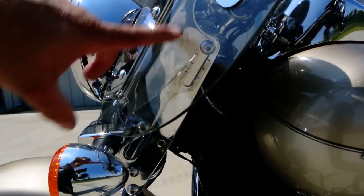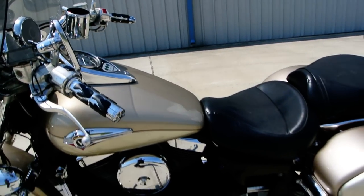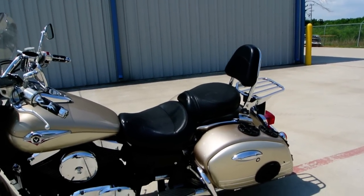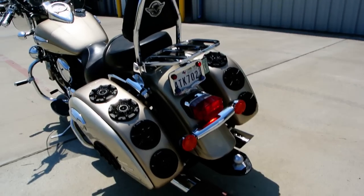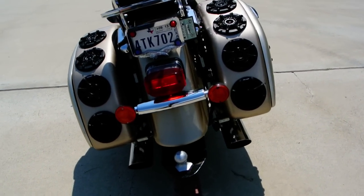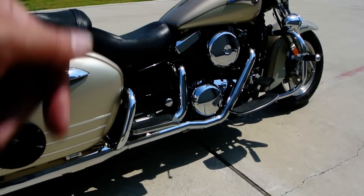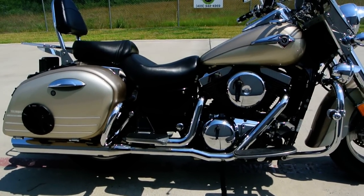You can move that windshield up and down. It's got a set of Kuryakyn ISO grips, a nice big comfortable seat with the backrest and rear luggage rack. It's a great looking titanium color — or champagne, I guess. It does have a trailer hitch on it, and a set of Vance & Hines slip-on mufflers — actually it's a complete exhaust system replacement on these bikes.